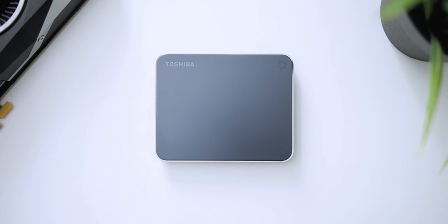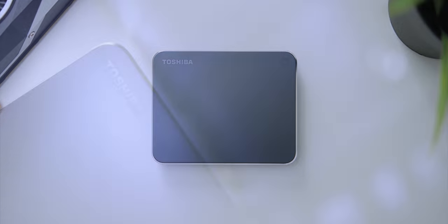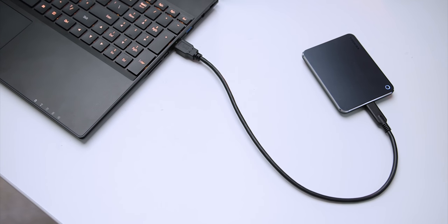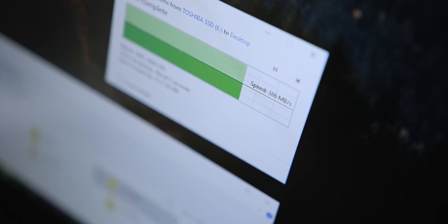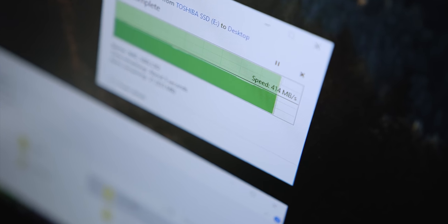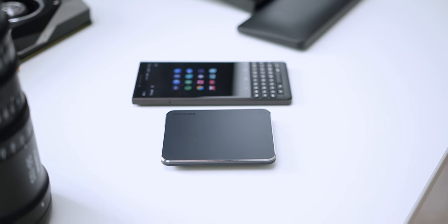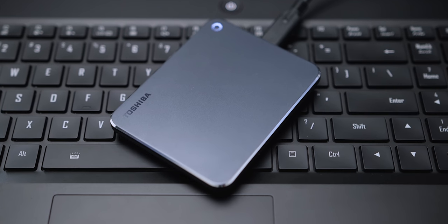The new Toshiba XS700 external SSD comes in a beautiful and minimalistic design. Its ultra-portable form factor is perfect for creative professionals on the go, and with blazing fast USB 3 Gen 2 transfer speeds and Toshiba's excellent 3-year warranty, reliability shouldn't be a concern. Check out the XS700 from Toshiba down below.